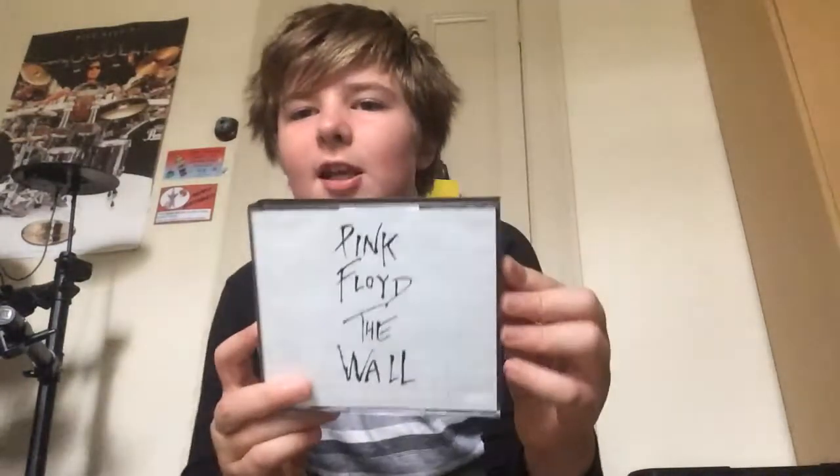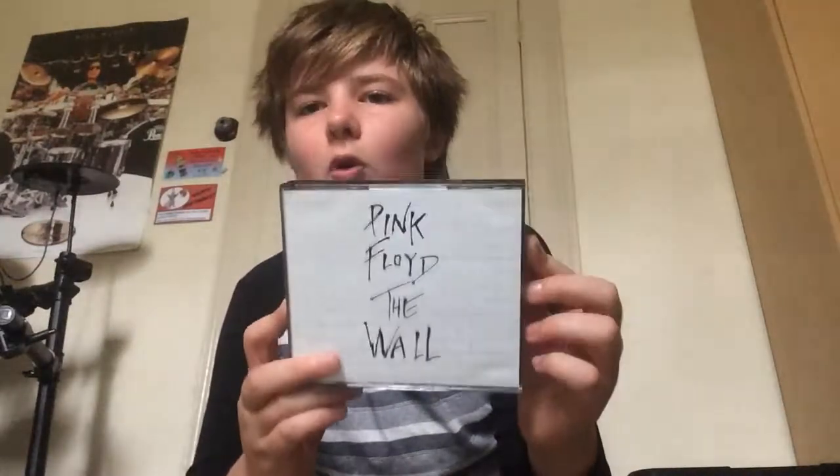Hey guys, this is CDs for Life here, and today I'm going to be showing you the differences between the 1994 CD remaster of Pink Floyd's The Wall and the 2011 Discovery CD remaster of The Wall.